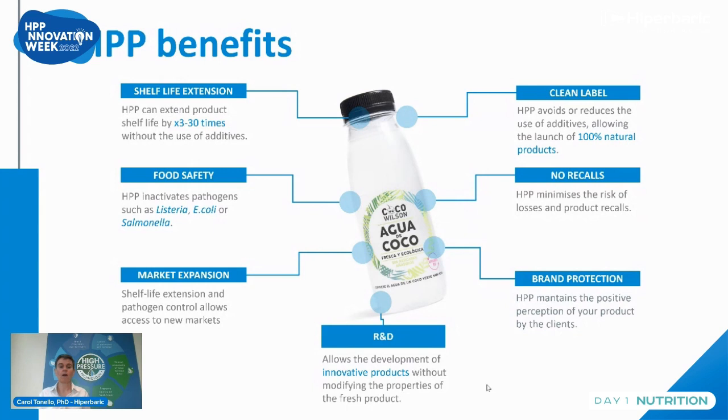HPP allows market expansion because having a product which is safer and with a longer shelf life, you can cross borders and enlarge the area where you can sell your product. The technology gives the possibility to be very innovative, giving new, fresher products — because the product is like one you could prepare at home for ready meals, or a fresh juice you can squeeze directly. We keep the nutrients, color, and freshness of the products, giving a huge potential for the development of new premium products.